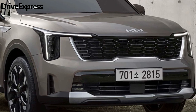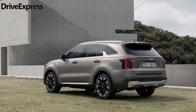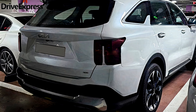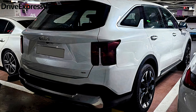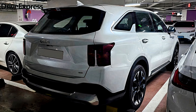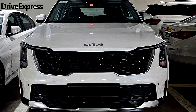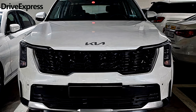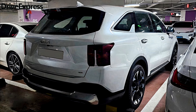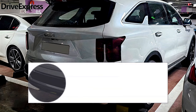The North American specification model will be announced in the following months and could arrive as either a 2024 or 2025 model year, depending on its availability. Expect the North American version to maintain the same powertrain options, including a 191-horsepower 2.5-liter straight-four, a 281-horsepower 2.0-liter turbo, a 227-horsepower 1.6-liter hybrid, and a 261-horsepower 1.6-liter plug-in hybrid.